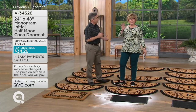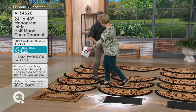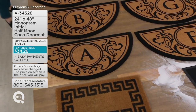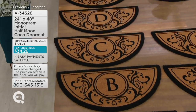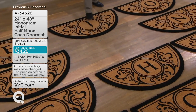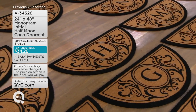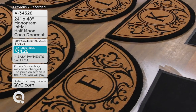Our camera operator is going to quickly show all the letters so you can see your letter — we'll go up and down the columns. When you see a gap, that's a sold-out letter. The I is sold out. It looks like we're also missing the X and U.